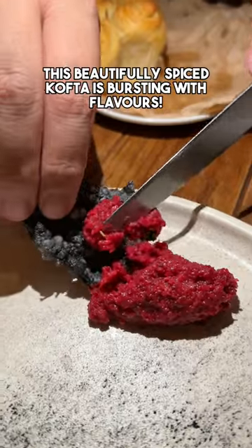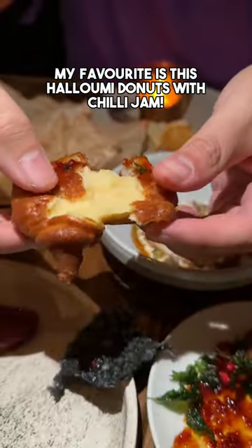This beautiful spiced kofta is bursting with flavors. My favorite is the halloumi donut with chili jam.